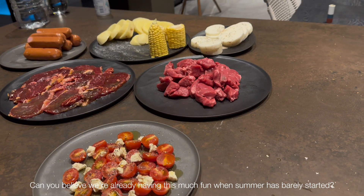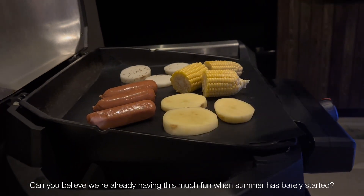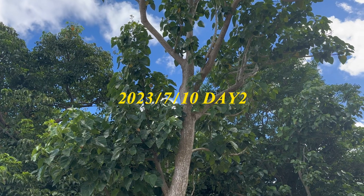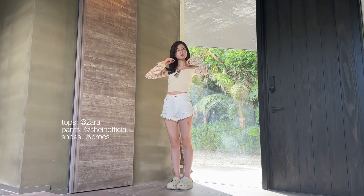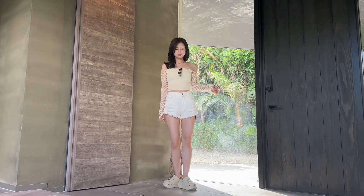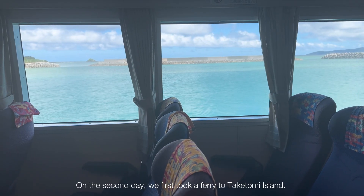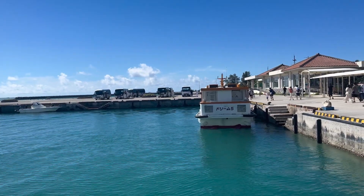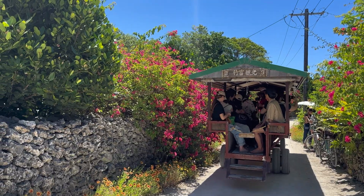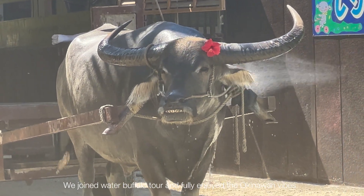I can't believe we're already having this much fun — summer has only just started! On the second day, we first took a ferry to Taketomi Island. We joined a Water Buffalo Tour and fully enjoyed the Okinawan vibes.